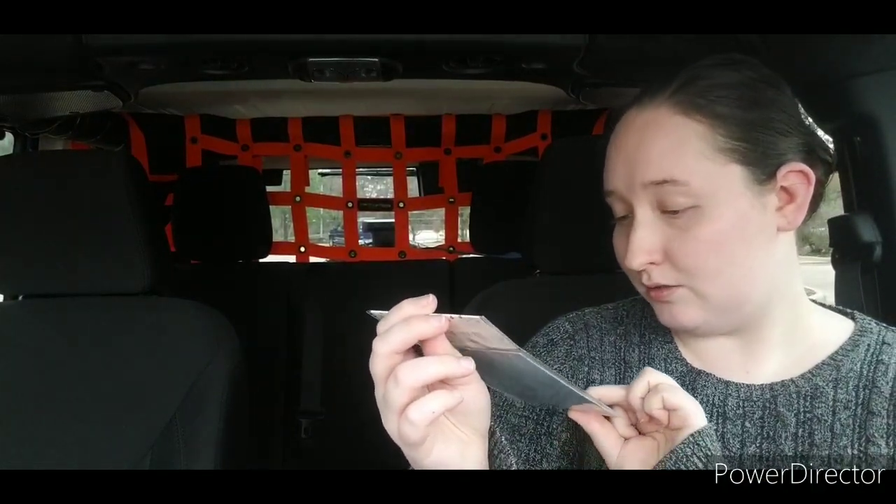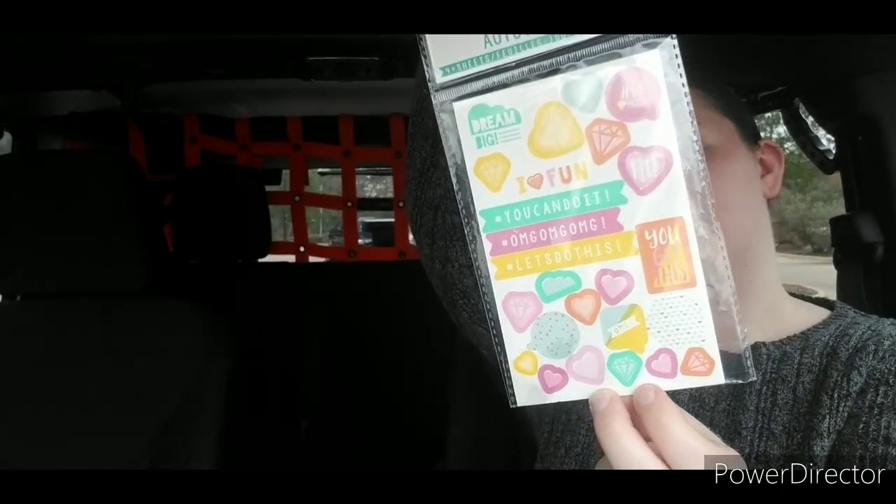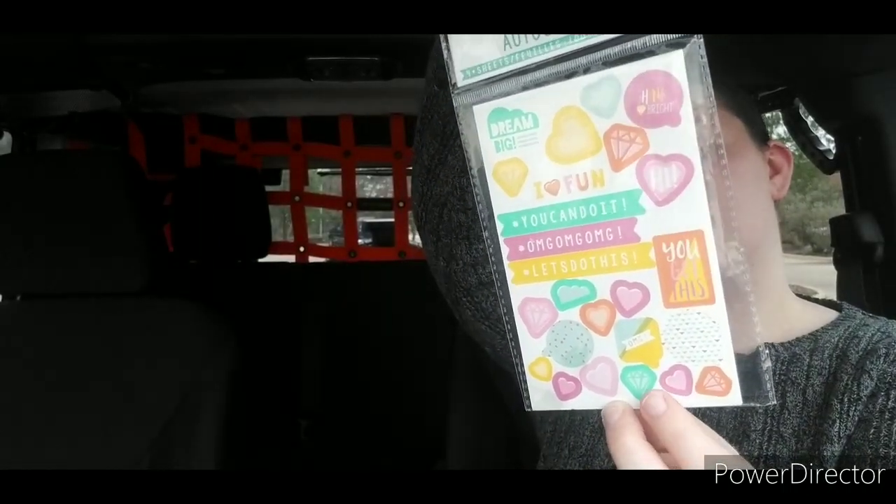And then I picked up a pack of stickers. I thought these were really cute — they did remind me of Valentine's Day, so I picked those up. Hopefully they didn't get damaged by my air freshener.